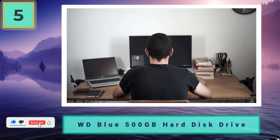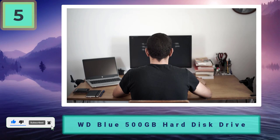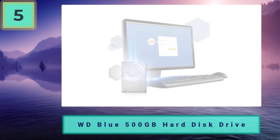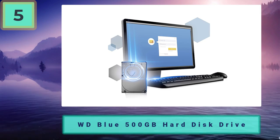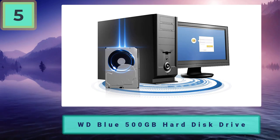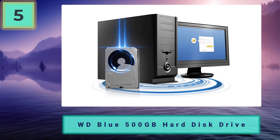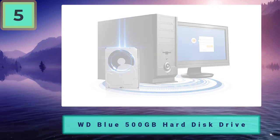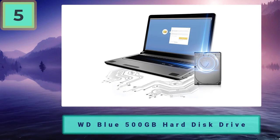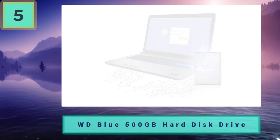The great thing about storage in today's market is how inexpensive they can be when you duck under one terabyte of capacity. They are the perfect solution if you're at the end of your build and find yourself a little too close to your monetary limit. The Western Digital Blue series comes to the table at 7200 RPM, which is a step up from other cheap HDDs that usually start at 5400 RPM, and has good solid build quality.